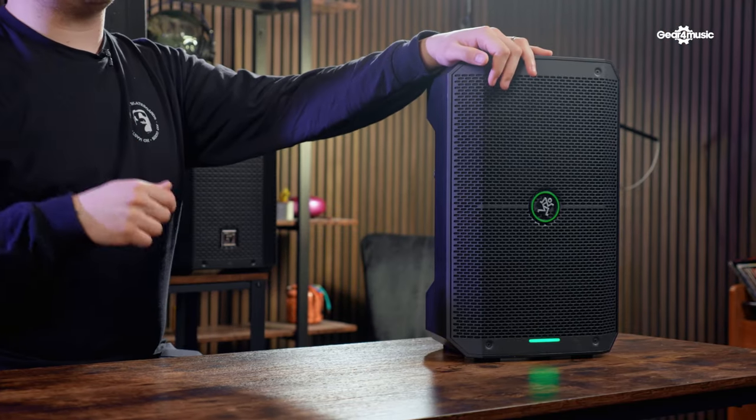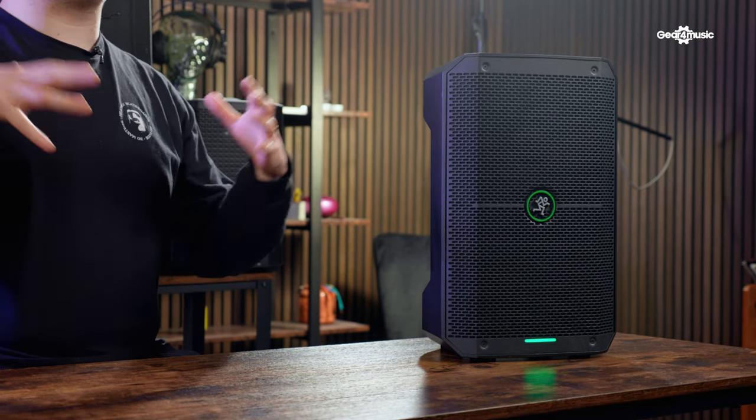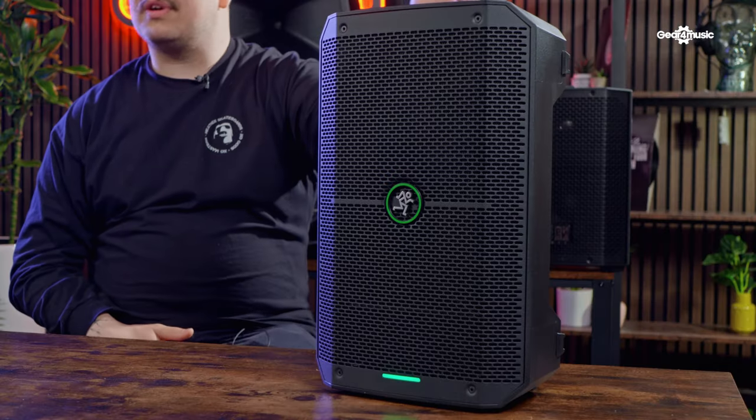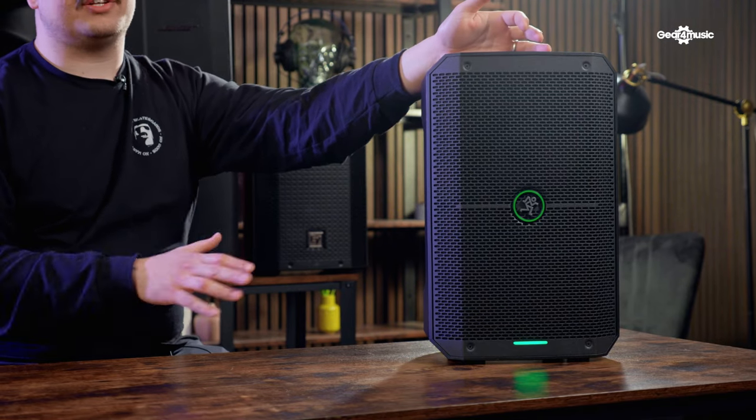Number two on our list is the Mackie Thump Go. This is where things do get smaller, but we do see an increase in price as well. This speaker has an eight-inch subwoofer and a one-inch tweeter driver, which means you have a really nice spread array of frequencies. It weighs only eight kilograms, so it is pretty portable. Mackie says the battery life on this is up to 12 hours, which gives you a lot of freedom when traveling or busking without always having to worry about charging the unit.